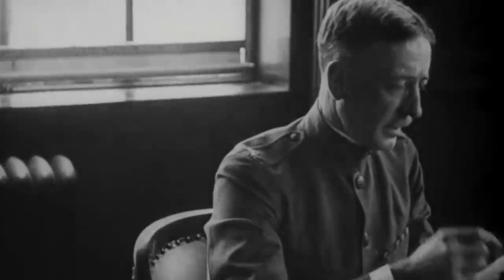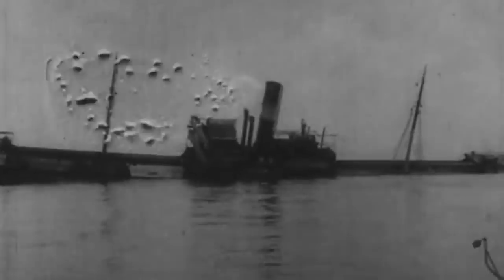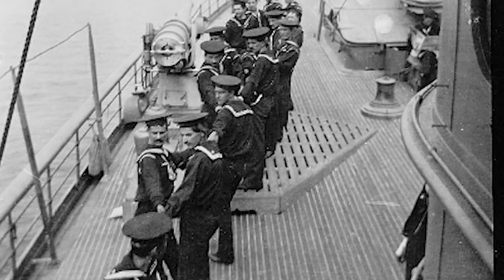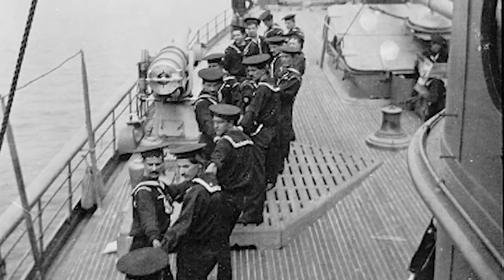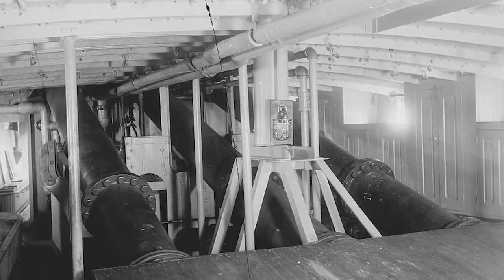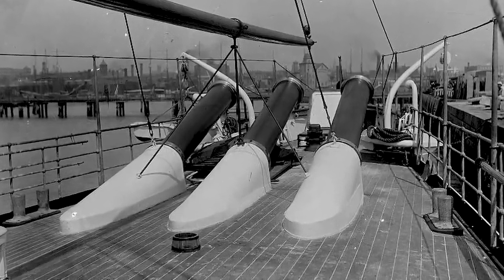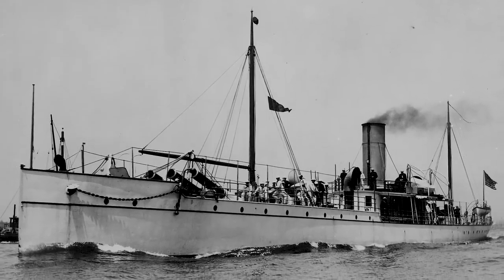She was then decommissioned on October 21, 1921, and ordered appraised for sale. Six months later, she was sold for scrap. During her career, Vesuvius was awarded the Sampson Medal, the Spanish Campaign Medal, and the World War I Victory Medal. Her bell is on display at Bristol, Rhode Island, and a complete model is housed at the National Museum of the US Navy at the Washington Navy Yard. Having once shown incredible potential, Vesuvius was eventually immortalized by Navy historian Anthony Preston in his book The World's Worst Warships.